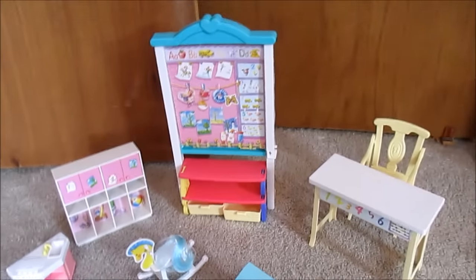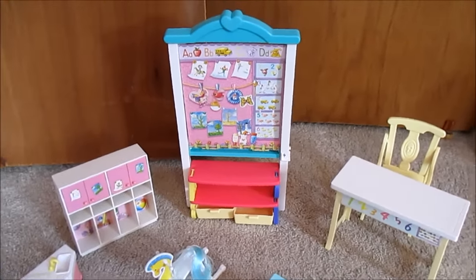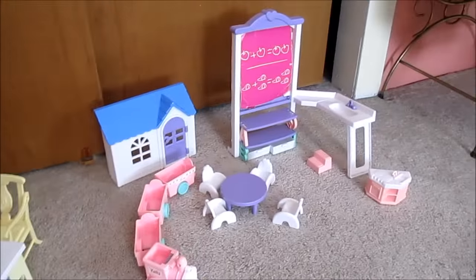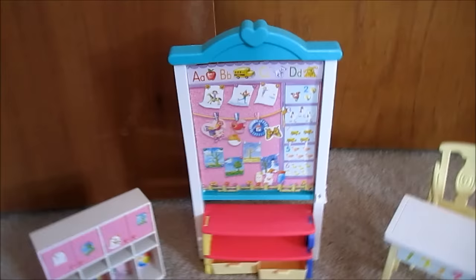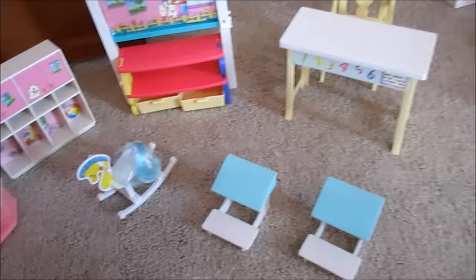Starting over here, these are just arranged kind of by similar playset, not by year order. This is, I believe, the 2002 classroom, and it uses many of the same pieces from the original Kelly daycare. So this was my playset growing up — I got this right around the time I first got into Kelly dolls and this is one of my favorite pieces.